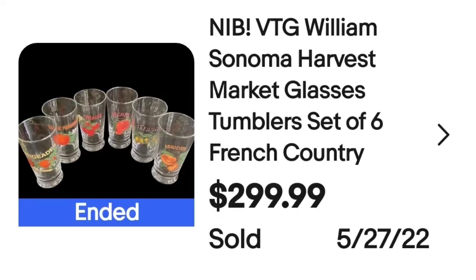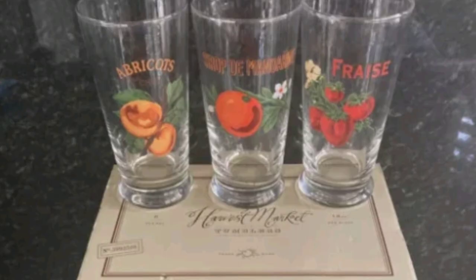Then we've got some Williams Sonoma. This is Williams Sonoma Harvest Market Glasses, a set of six tumblers, French Country style. These sold for $299.99. You can see them up close sitting on the box — the seller had the original box — and that was a great sale at $300.